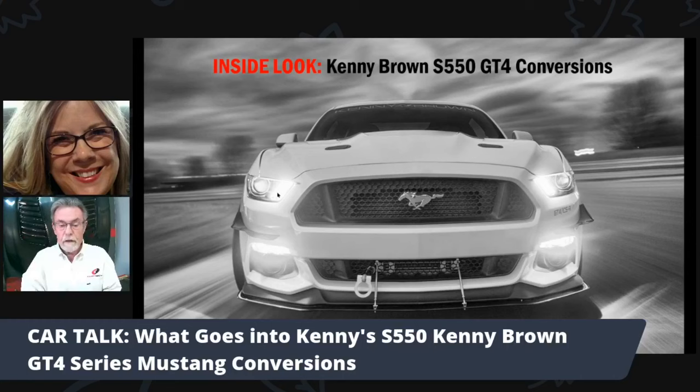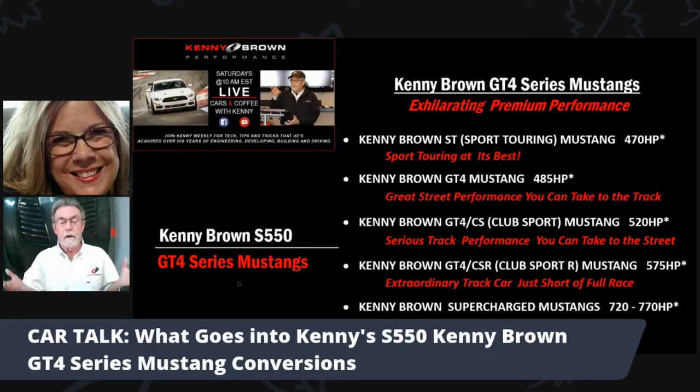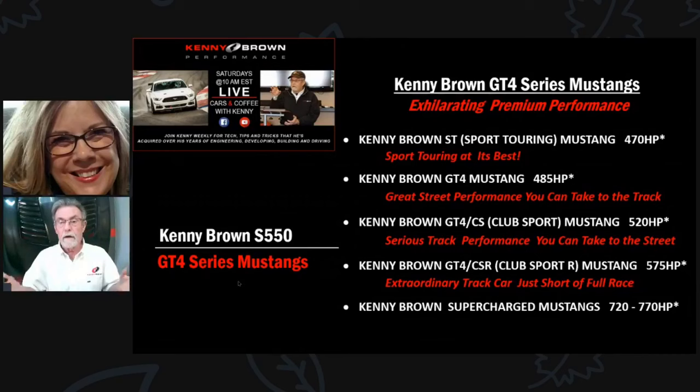As we go through this presentation, I'm going to list all the things we do in each section. Here are the different packages. We've got base packages, which are levels of performance. Each car is specifically contented for the individual customer based on their needs, their budget. The base one is sport touring — it takes a Mustang and makes it much cooler and more fun for daily driving without being too aggressive. Even a sport touring package is totally comfortable on track.